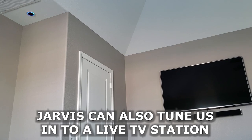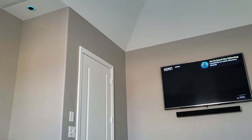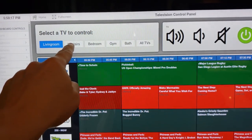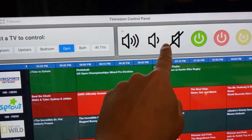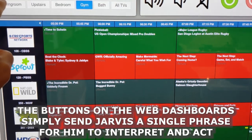Alexa, tell Jarvis that I would like to watch Discovery Channel. So on this control panel we can select any TV in the house and control volume, on and off, or pick a show from the TV guide.